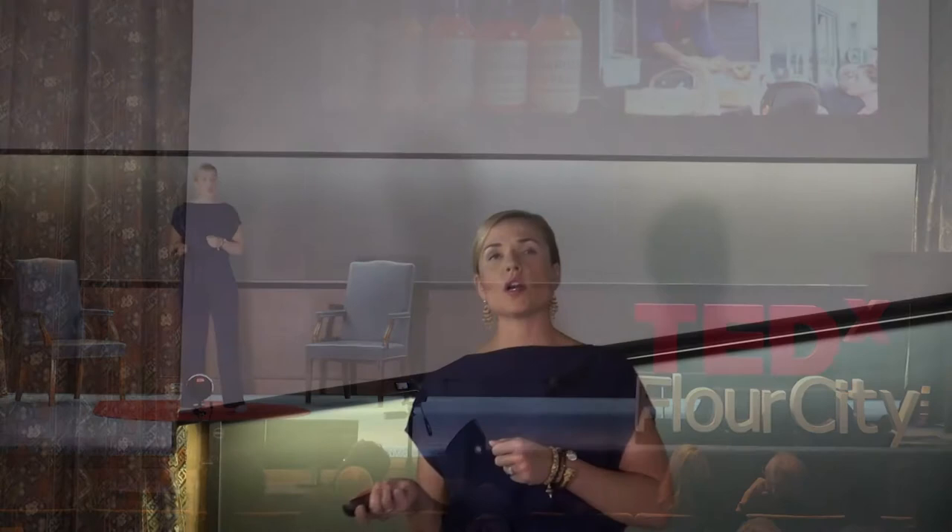In addition to access to affordable legal kitchen space, members of the commissary will have access to workshops and mentorship opportunities focused on building knowledge and business acumen within the food industry. The success of the incubator will be measured by the success of its member companies, so saturating them with the tools they need to succeed is key.